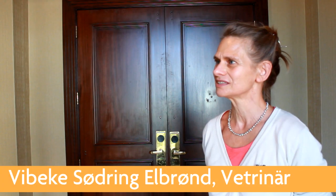I'm Bibike Elvorn. I'm an associate professor at the University of Copenhagen, the veterinary faculty.